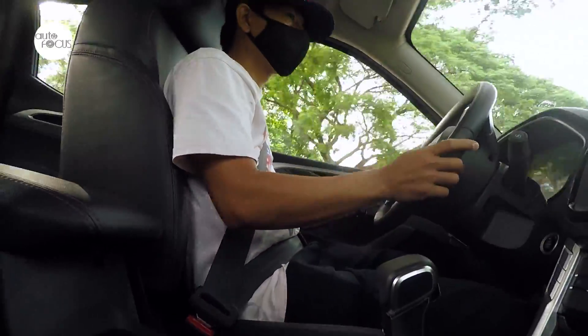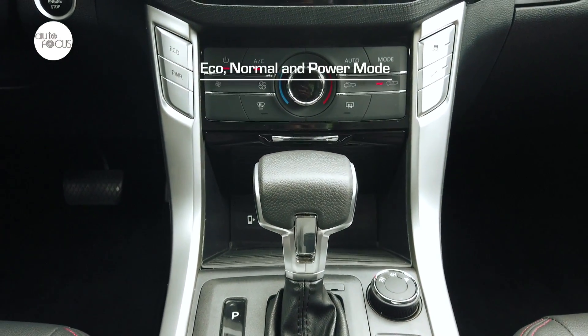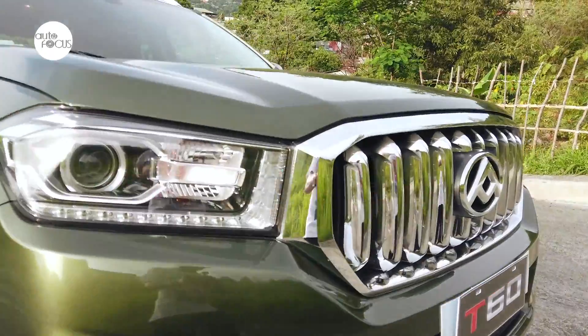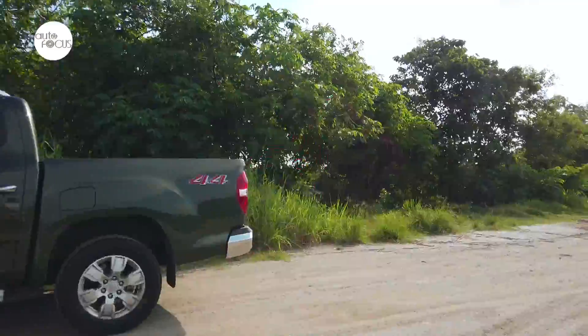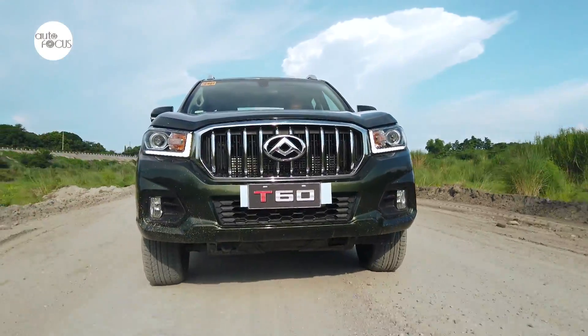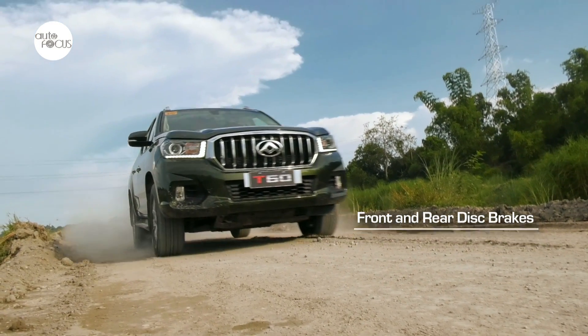Three drive modes are available, easily engaged with the controls on the center console: eco, normal, and power mode. For even braking, the T60 uses front and rear discs.